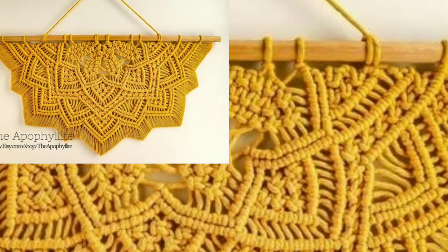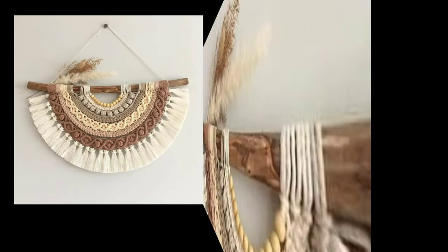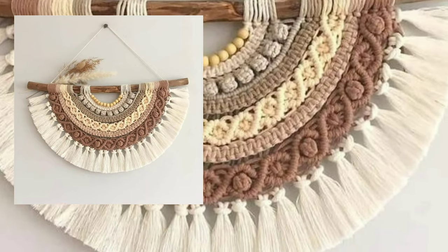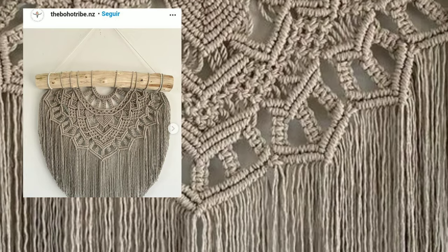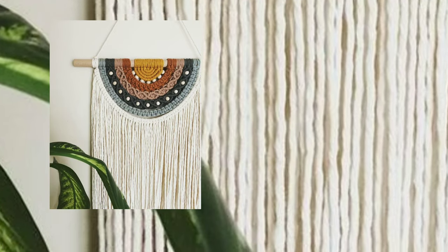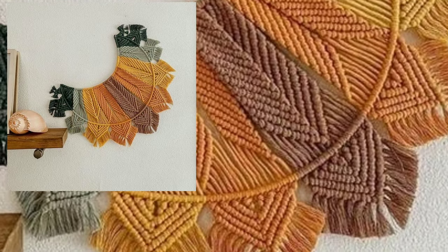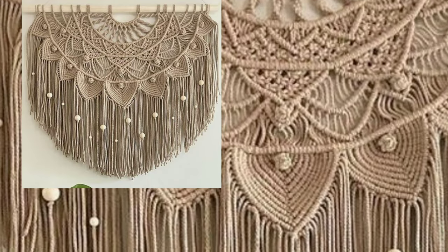I uploaded new stylish different crochet wall hanging patterns, bed sheet designs, cushion covers, simple mat patterns, and crochet necklace patterns. You will see new stylish easy crochet patterns. Please visit my YouTube channel, check all the videos, check the playlist videos, and get amazing ideas of different crochet patterns.